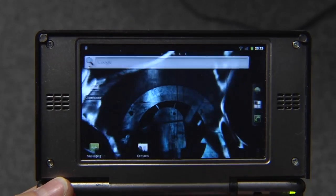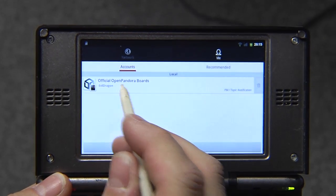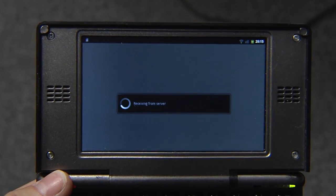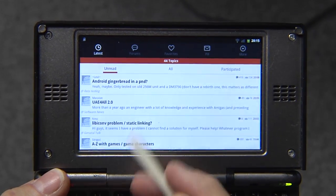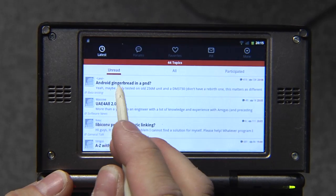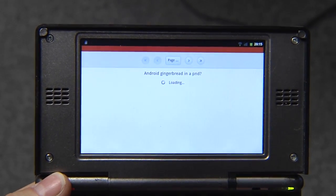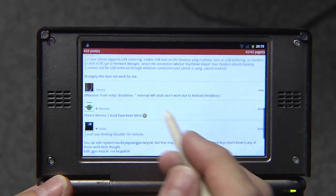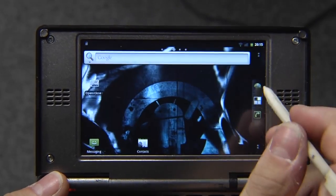You can also use Tapatalk, for example. I've bought that application and you can use it to browse the Pandora boards. So if you're looking for a friendly way to browse the boards to see the latest stuff — yeah, they're discussing about Android in a PND here. And you can reply. Of course, when you reply, you can use the keyboard again, which is very, very neat.